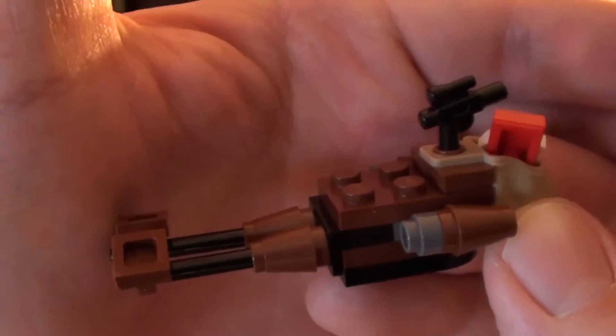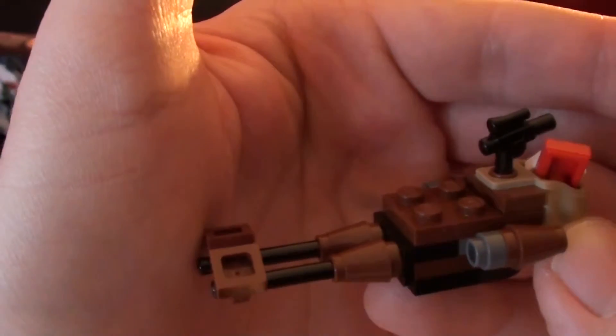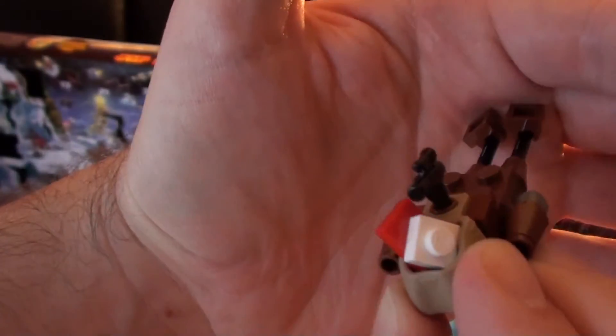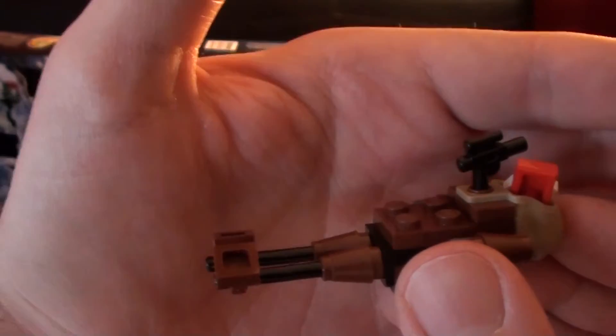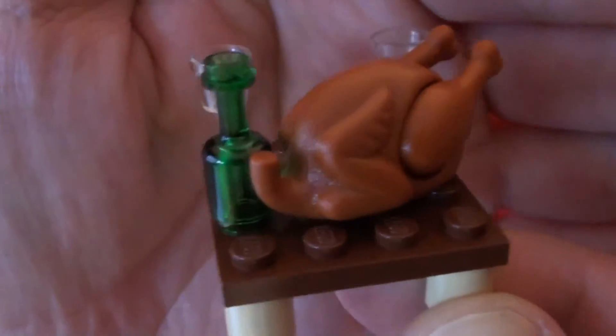Day 19 of the Lego Star Wars advent calendar brings us this nice little speeder bike. If you remember this from the planet Endor, this is what the Empire used to chase around Luke and Leia and the Ewoks. Luke jumped on one of these, so it's a really cool build. This one is equipped with a little present in the back, so they're racing somewhere to bring somebody a Christmas present.